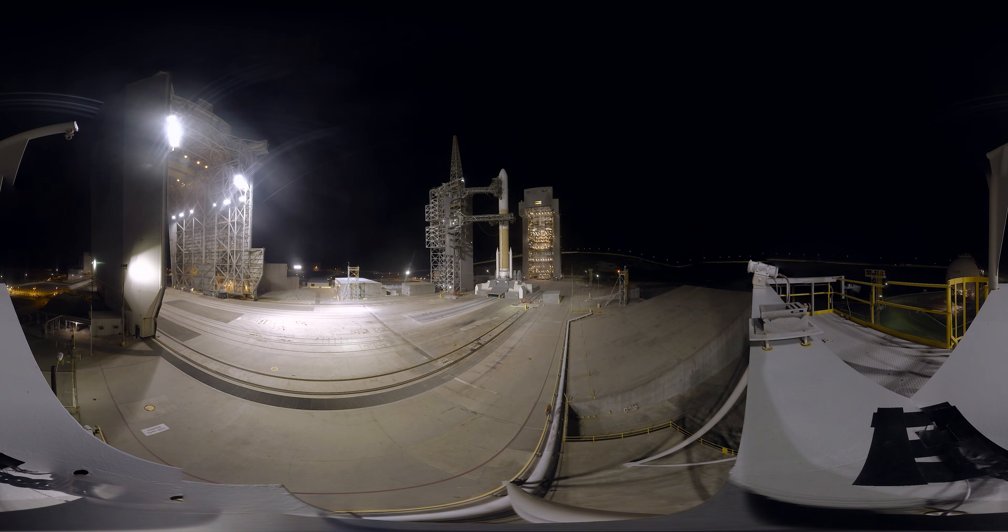Status check. Go Delta. Go L-45. Rock, report range status. Range is green. Flight lock. Minus 23.